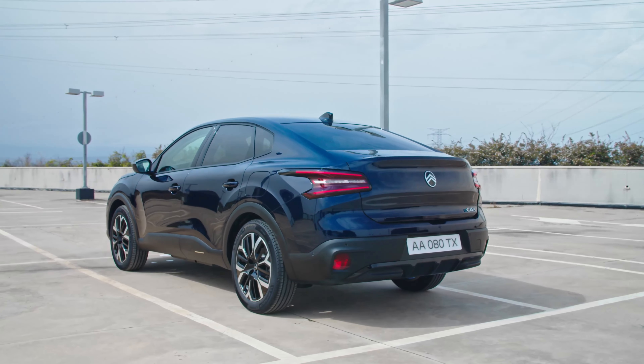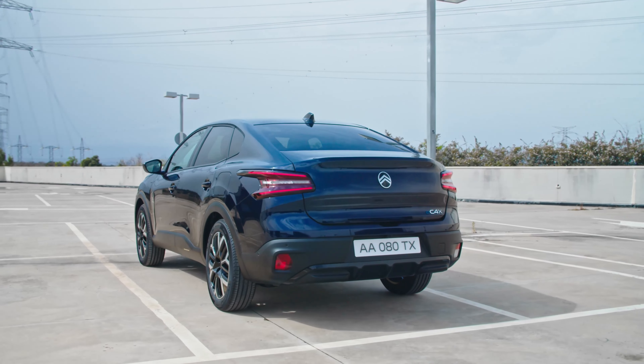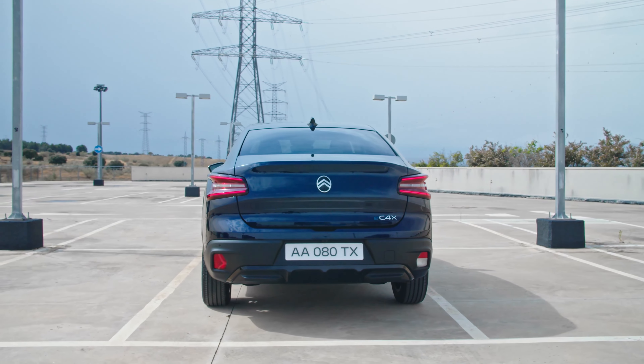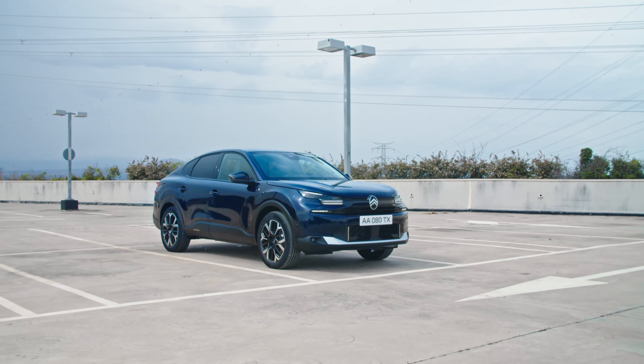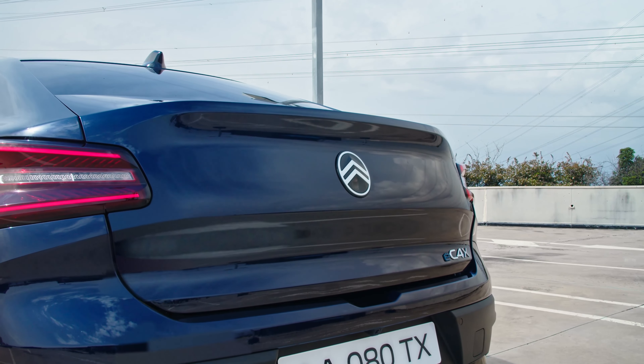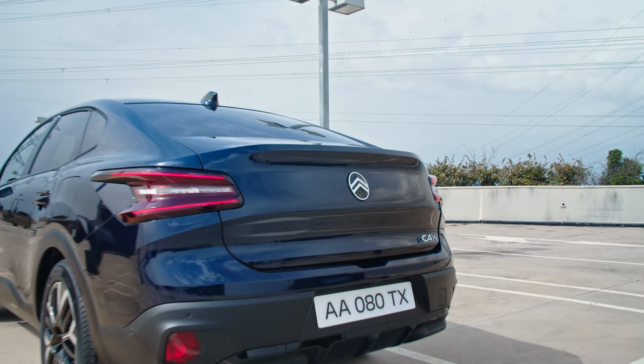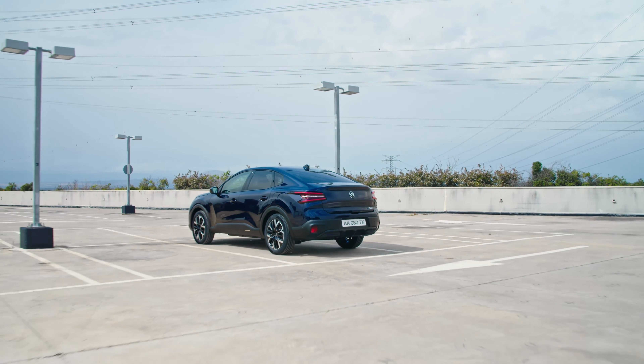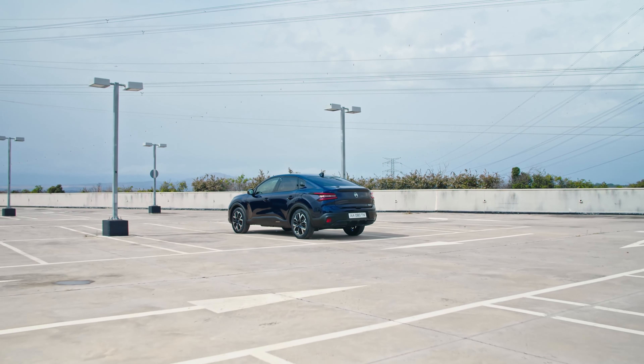The mild hybrid turbocharged 1.2-liter engine produces 99 horsepower (74 kW / 100 PS) or 134 horsepower (100 kW / 136 PS), with another 28 horsepower (21 kW / 29 PS) from the electric motor mounted inside the 6-speed automatic gearbox.